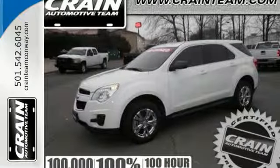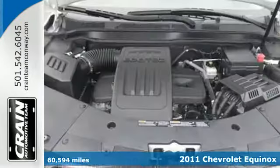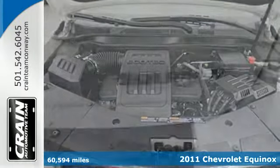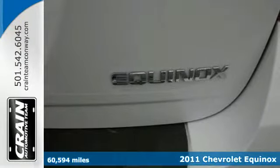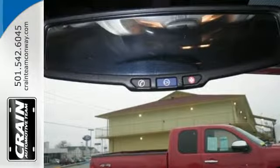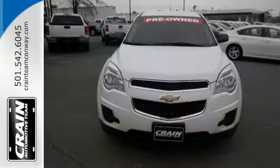Here's a 2011 Chevrolet Equinox. Designed with comfort and convenience in mind, this SUV has standard amenities including 17-inch alloy wheels, steering wheel cruise controls, anti-lock brakes, and a premium sound system with satellite radio.